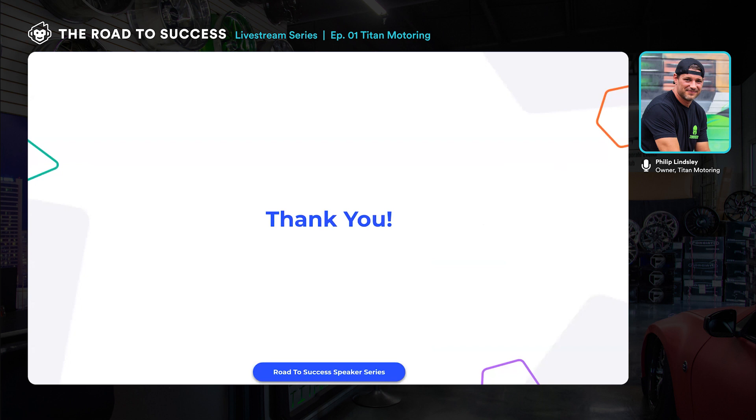And that's it — went faster than I thought. We'll make sure to share all the details afterward. We will be sending out a follow-up email later in the week thanking everybody for coming and attending. We did record this session so it can be shared with colleagues in the industry who own shops — regardless of whether they're using ShopMonkey. That's the intent of this series: talking about what the road to success looks like.